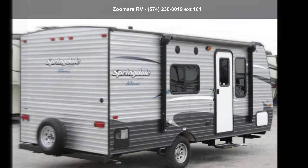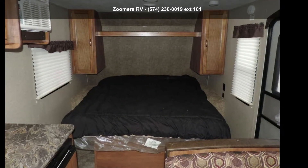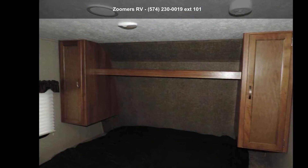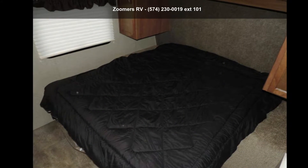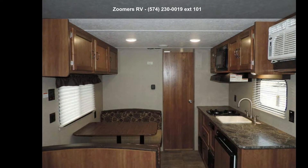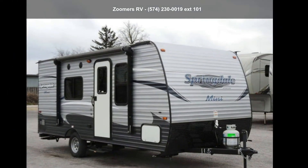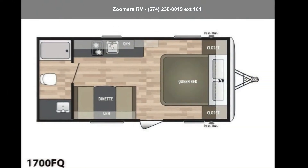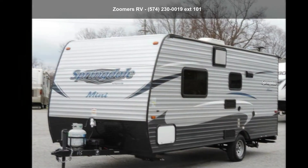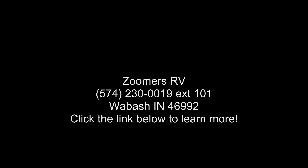Call or click to ask the dealer about this unit. We are sure to have the recreational vehicle that's right for you. We'll see you next time.